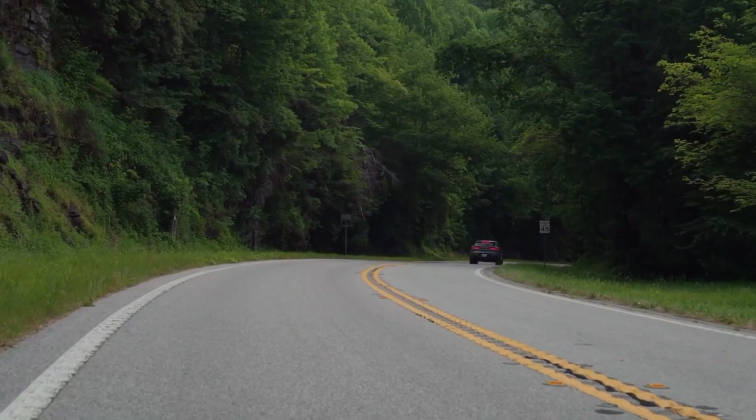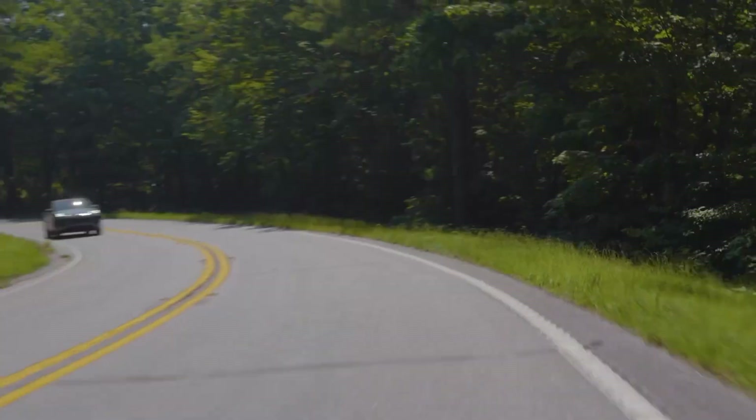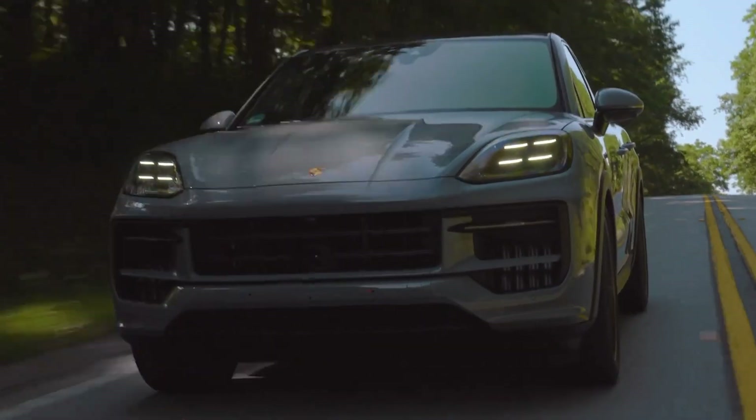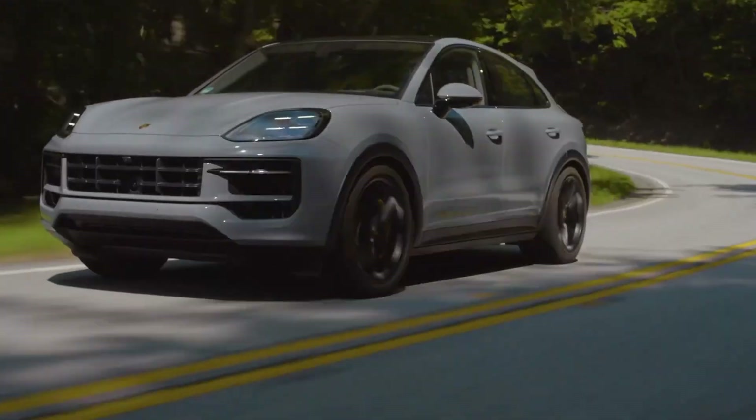Porsche offers a range of customization options for the Cayenne GTS Coupe, allowing you to tailor it to your personal taste. From the high-gloss black rocker panels to the 21-inch RS spider design wheels, every detail can be personalized to make your Cayenne truly unique.